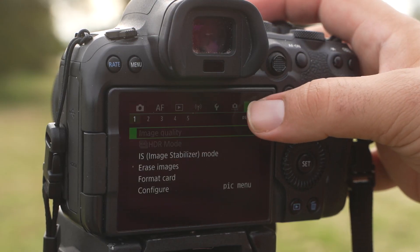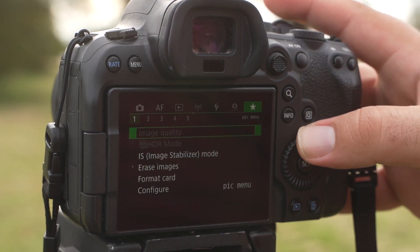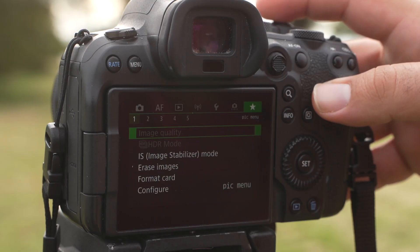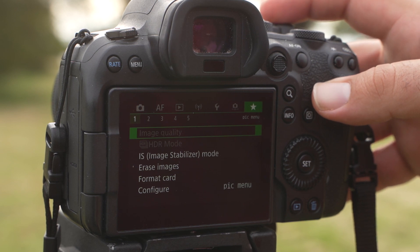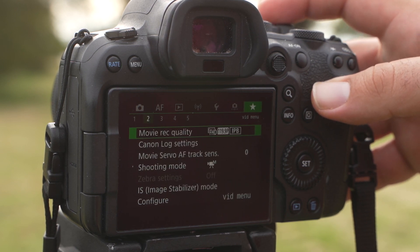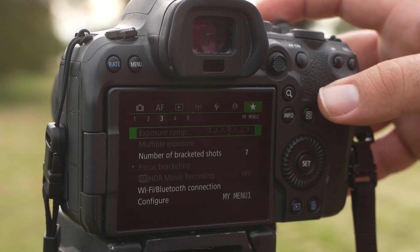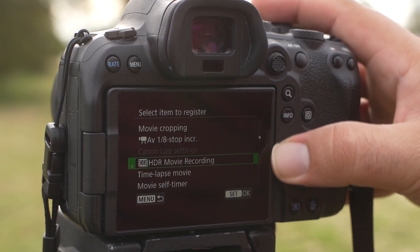There are a bunch of other buttons you can reassign to whatever you want. My first My Menu page is for photo and basic formatting settings. The second is for video. The third is for specialty items like HDR, bracketing, and zebra striping — things I don't use too much but want quick access to without digging through menus in front of a client. I love the bigger My Menu.